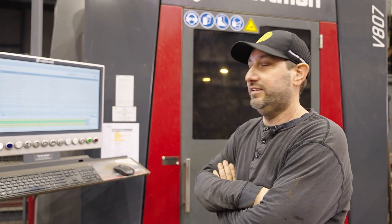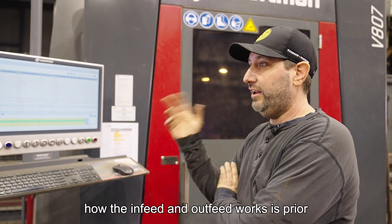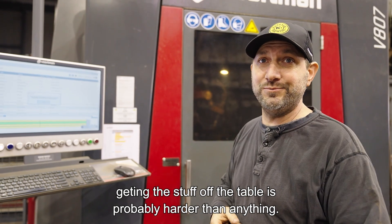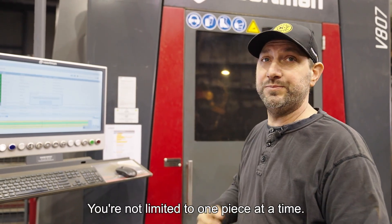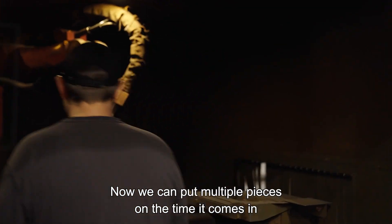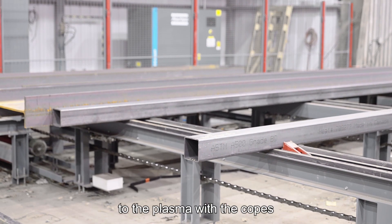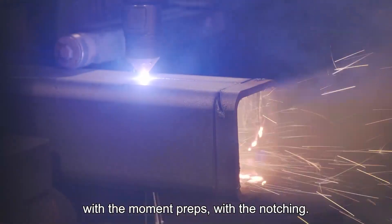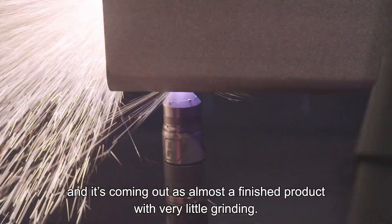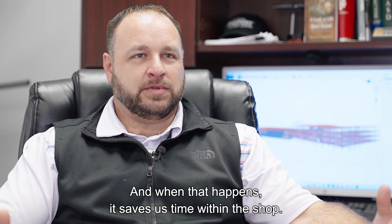It's not hard to work — really, it ain't. Understanding how the in-feed and out-feed works is probably the hardest part — getting the stuff off the table is harder than anything. You're not limited to one piece at a time; we can put multiple pieces on. It comes in, you put it on the conveyors, it pulls it to the plasma with the copes, with the moment preps, with the notching. It's doing all this and it's coming out as almost a finished product with very little grinding. When that happens, it saves us time within the shop.